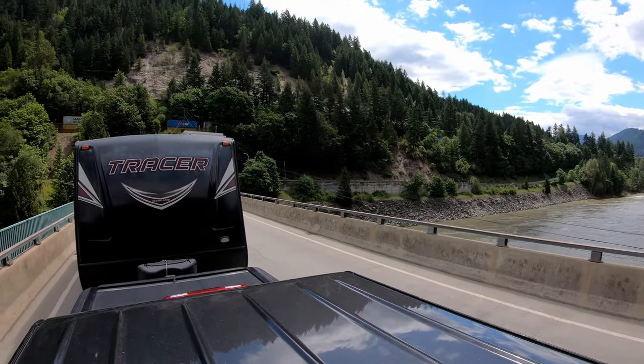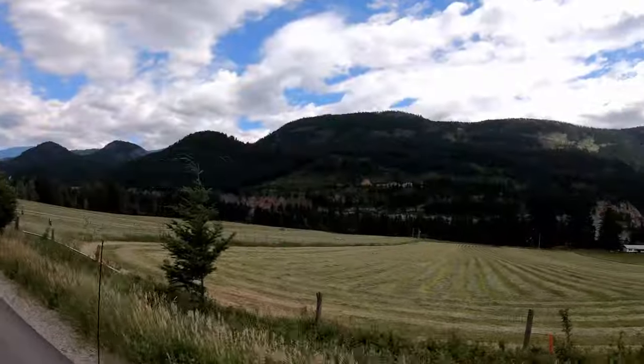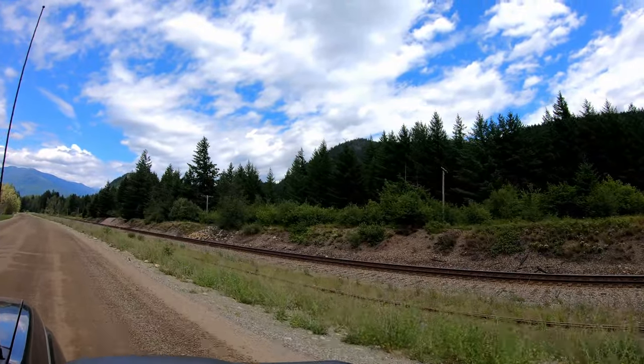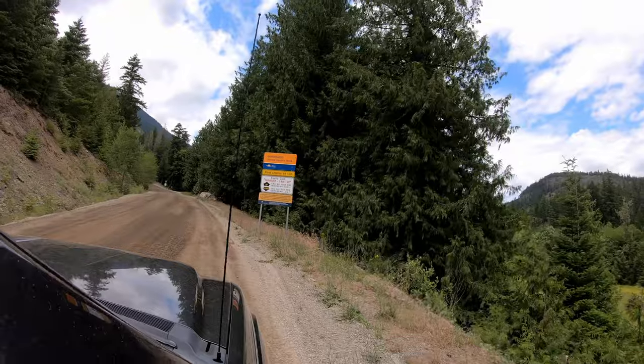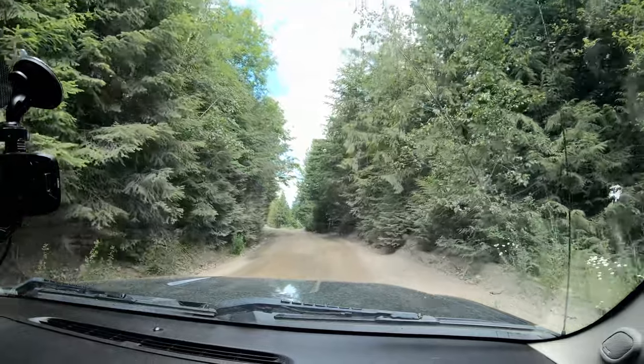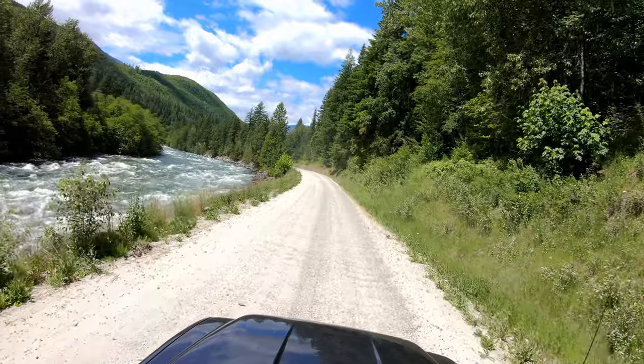Heading up the Nahatlatch Valley, the road starts out really nice and then it turns into a dirt road. I've just noticed there's railroad tracks all the way up here too, right beside us. So I wonder if we'll be able to hear the trains. This is one of those resource roads that have radio calls to let you know when logging trucks are going up and down. After the resource road sign it gets pretty skinny, kind of one lane, so you've got to take it pretty slow and stay alert.